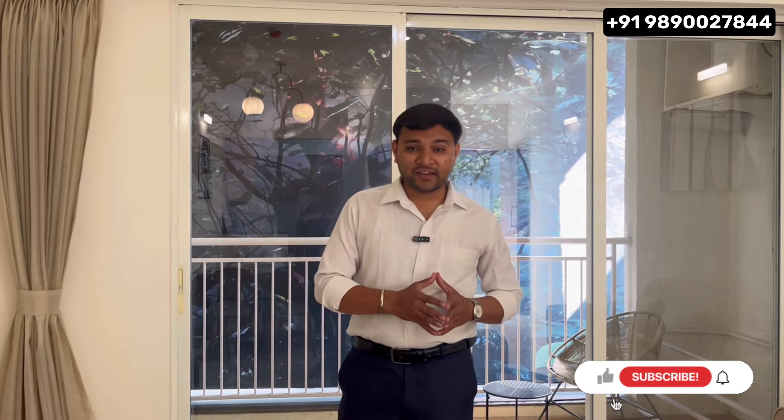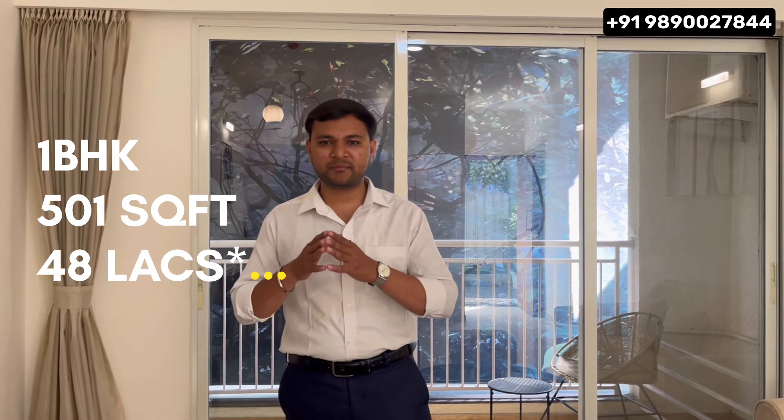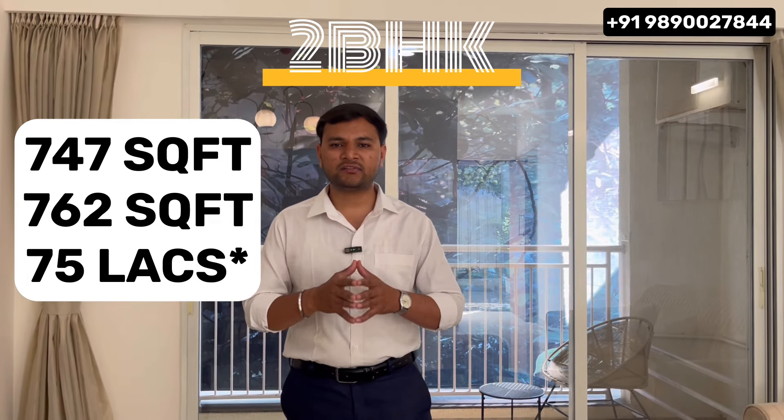Now let's quickly discuss the price and size. For 1 BHK, you get 501 square feet at a price of ₹48 lakhs, all inclusive. For 2 BHK, you get two variants — 747 square feet and 762 square feet — priced at ₹75 lakhs, all inclusive. For 3 BHK, you get 947 square feet.